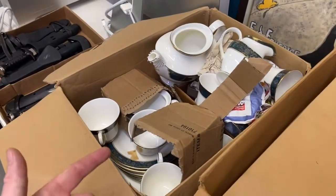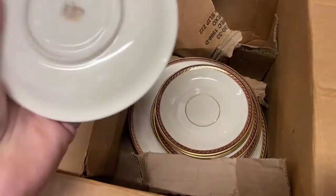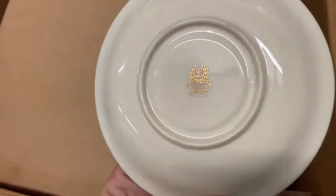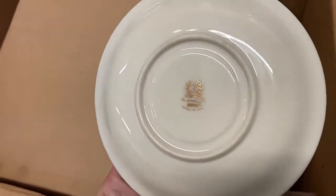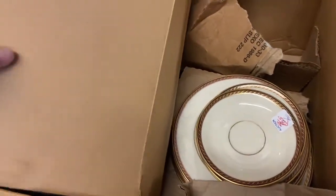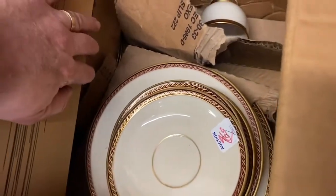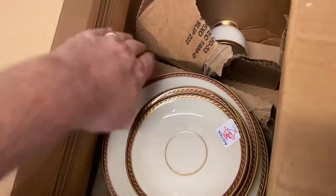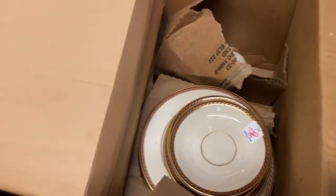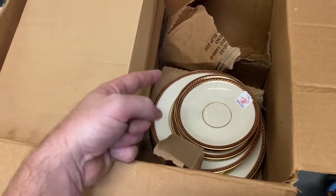Here's another really nice China set. This one over here I should get about $500 for, and I only paid $50. This one here I paid $30 for and I should get around $300 for — it's Lenox Monroe. There's about 50 pieces in here — a bunch of cups, dinner plates, salad plates, and other stuff. Really nice set. Both these sets are about 50 pieces.